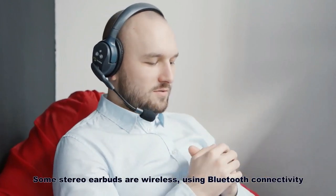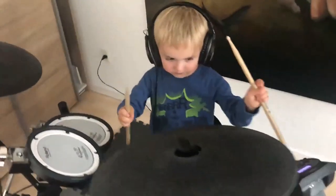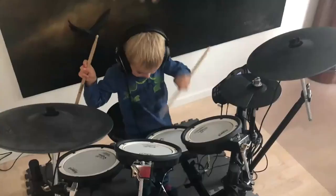Some stereo earbuds are wireless. Using Bluetooth connectivity, Bluetooth is one of the easiest technologies to use to provide wireless connectivity for headphones, in order to have wireless connectivity between the source.